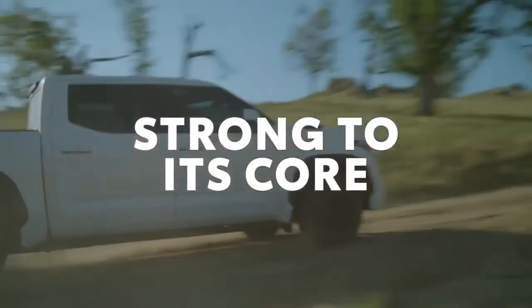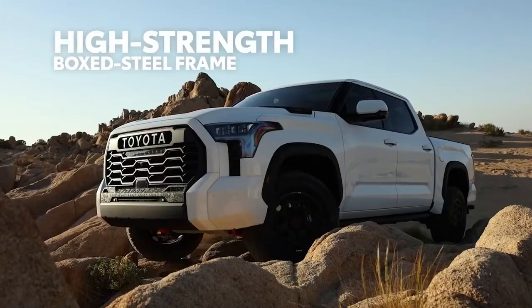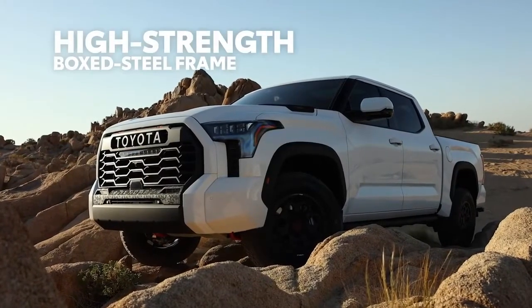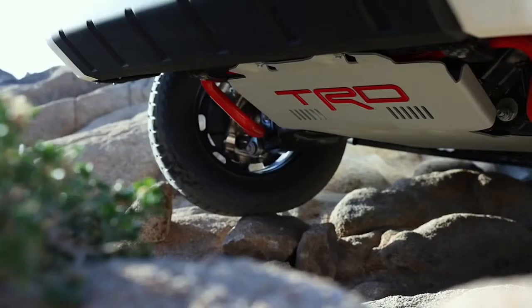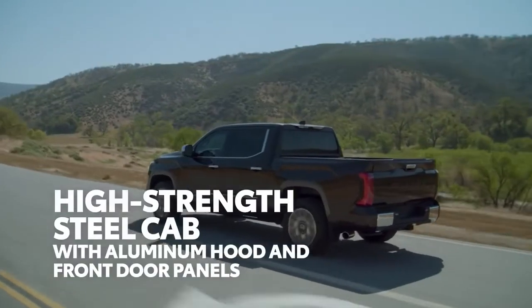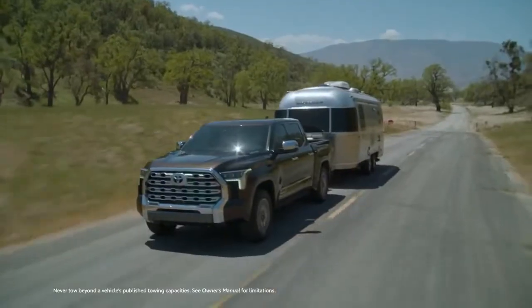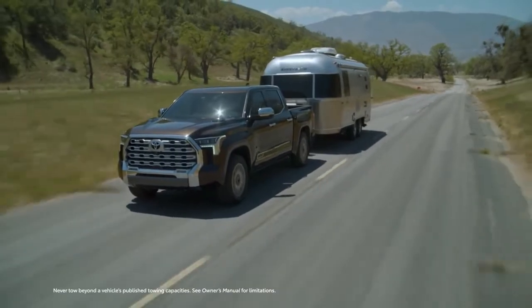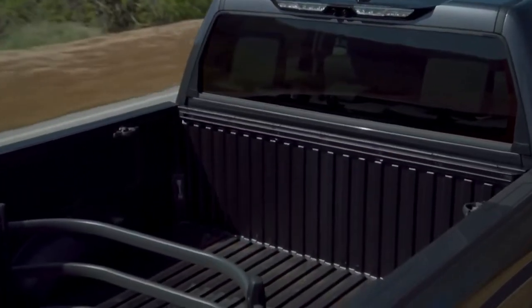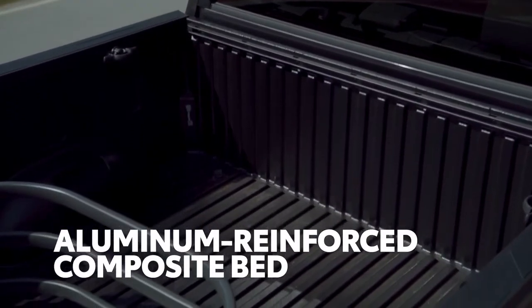Tundra's amazing performance is also seen in its tough frame, which uses a fully boxed design and laser-welded thicknesses to offer maximum capability and rigidity without excessive weight. And in its upper body, which is loaded with lightweight, rust-resistant materials to ensure this pickup is ready for the long haul. Case in point, the truck bed itself, which boasts an incredibly durable aluminum-reinforced composite construction.